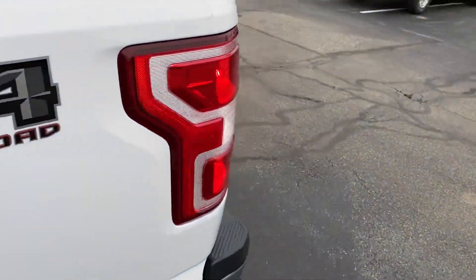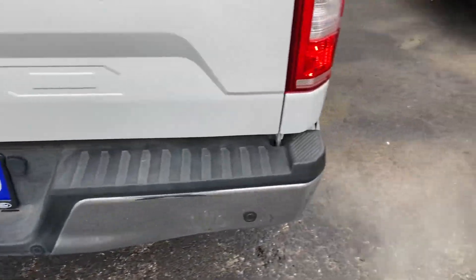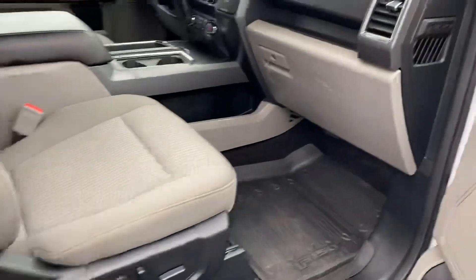There's a nice bed liner here, backup sensors, backup camera, and all your tow hookups. This vehicle also has remote start — again, perfect for winter days like today.